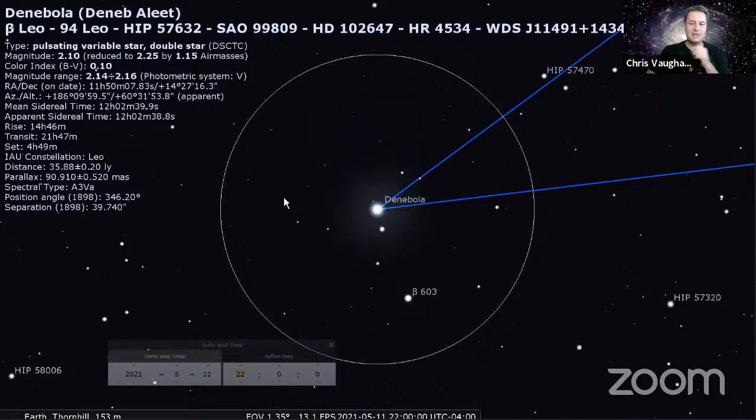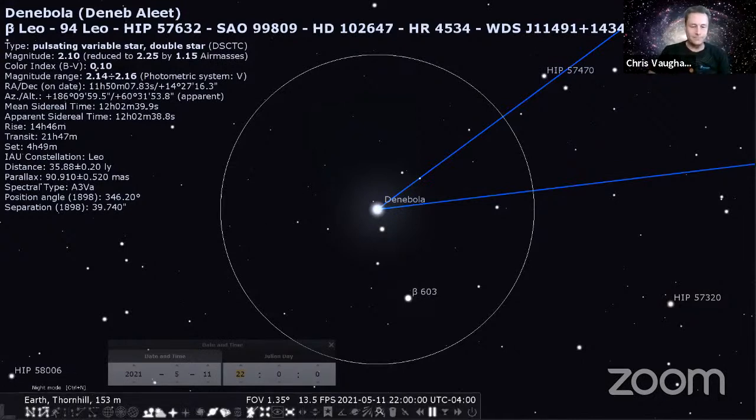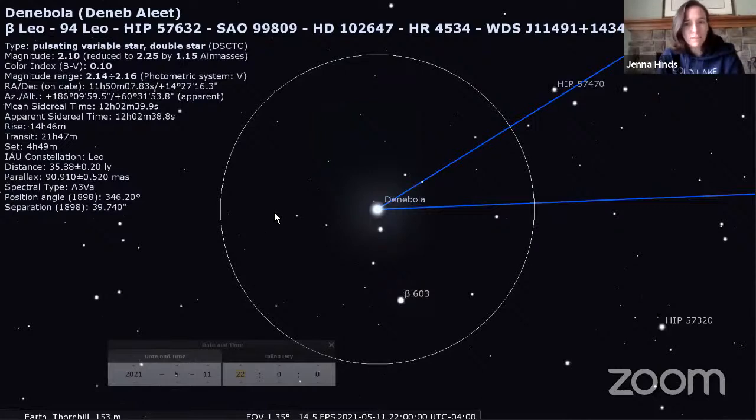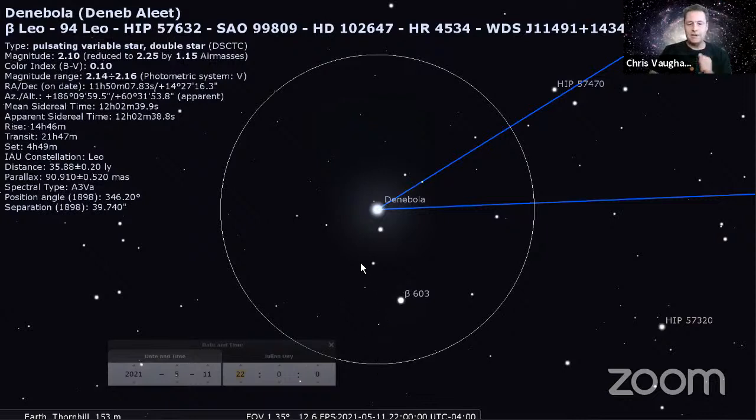East is to the left and west is to the right in sky coordinates - it's opposite to what you think of in a map. With a map you're looking down at it, but with the sky you're looking up at it - it'd be like turning the map and pointing it at the sky. In the equatorial view in Stellarium, if I switch to equatorial mode - which is not the natural way we see the sky - it locks those in place, and no matter which way I change the time, that map always stays fixed.